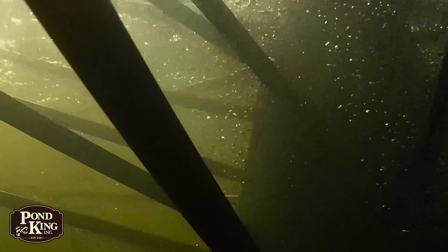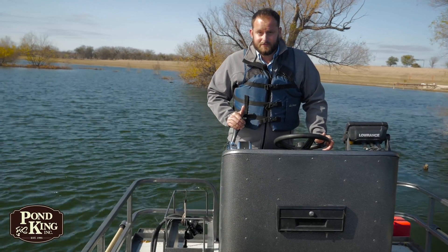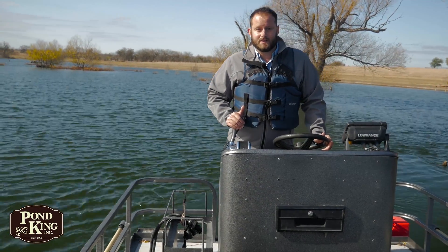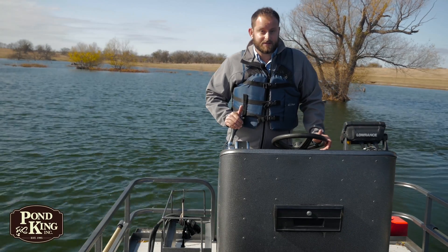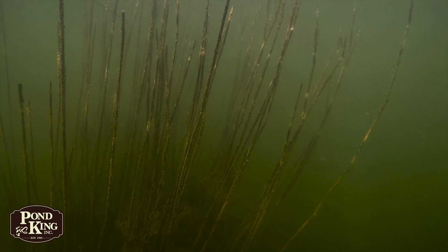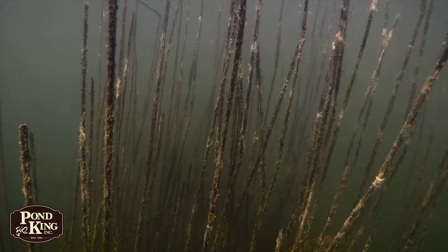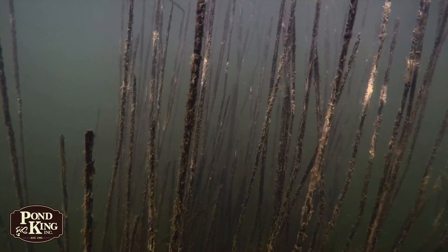Providing cover for ambush feeding and prey congregation is one way to promote effective feeding. So now that we know why habitat is valuable, let's go over some management guidelines for habitat enhancement, specifically woody debris and artificial habitat. Simply put, approximately 20-30% of surface acreage in a pond or lake should have some form of fish habitat like woody debris or artificial structures.